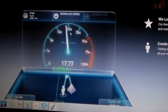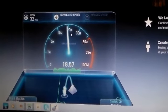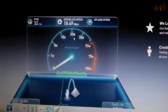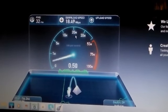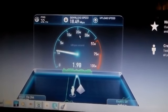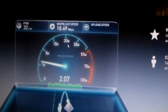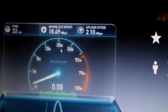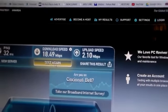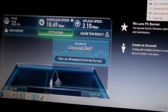We'll let the speed test go through — it takes a while to run as it does a very accurate download test. It's seeing about 18.5 meg download speed. It also does an upload, which is normally near 2 meg. Results: 18.5 and 2.1 meg from the speed test.